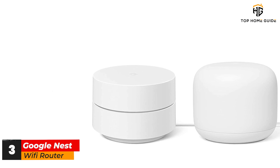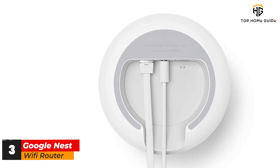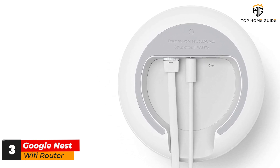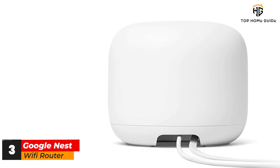While the overall throughput of the Nest Wi-Fi isn't the best among mesh routers — it had a peak throughput of 653.2 MB per second in our tests — we liked that each satellite was small and unobtrusive, so it wouldn't look out of place on a bookshelf. All in all, this is a great little mesh Wi-Fi system at a reasonable price.